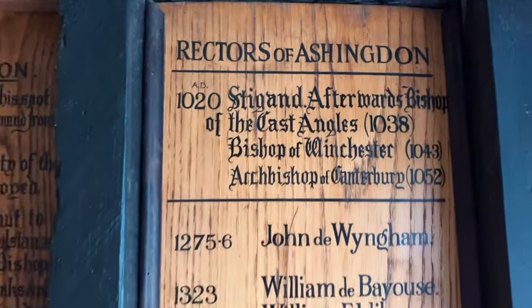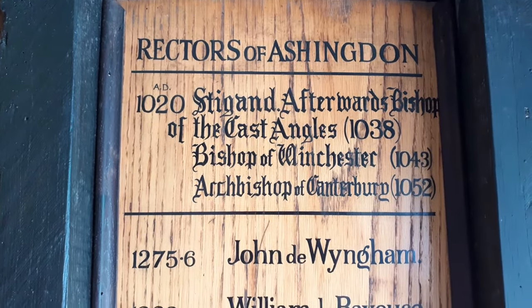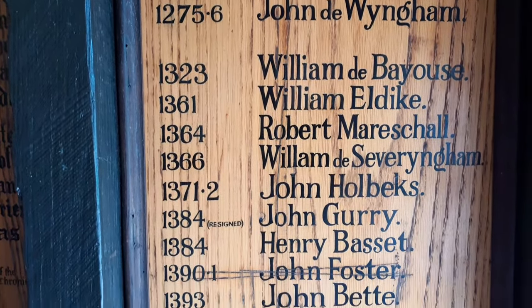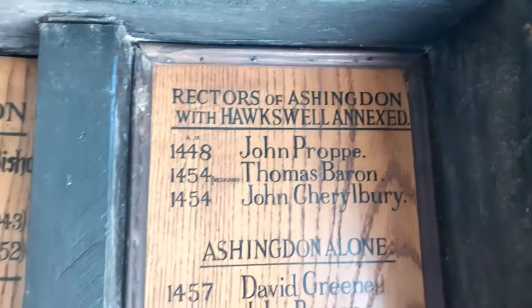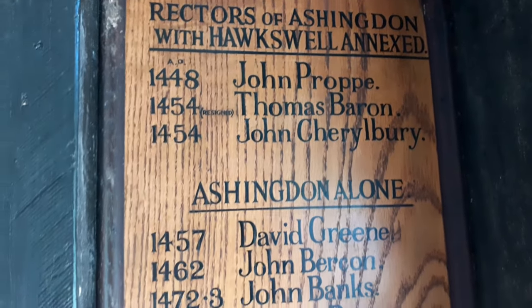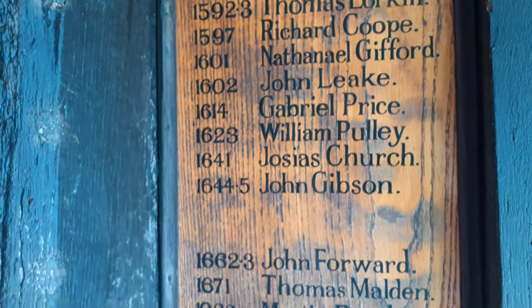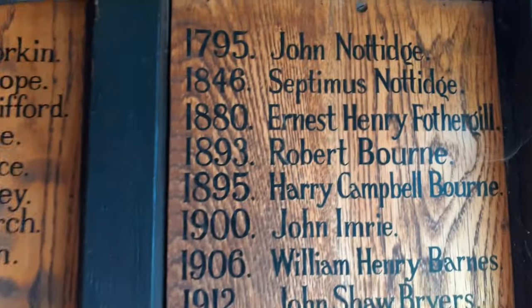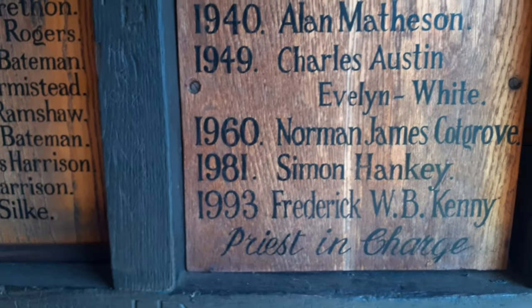We've got all the different rectors, priests, monks — whatever you want to call them — listed for many years. It carries on. This is not unusual for churches to have this history, and they will put it on boards such as this. You can see it carries on all the way.